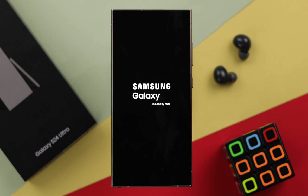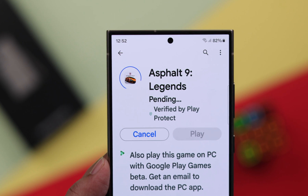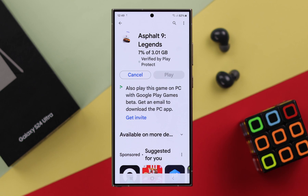On your Samsung Galaxy S24 Ultra or Plus, while downloading apps on the Play Store, if you're unable to download or just stuck on download pending, then I'm going to show you how you can fix this issue.